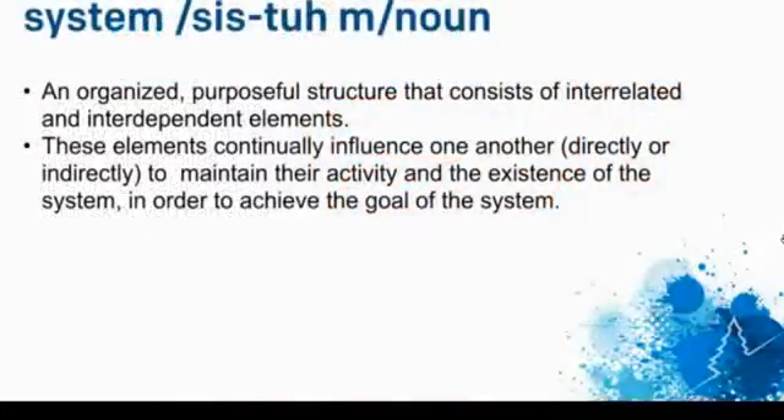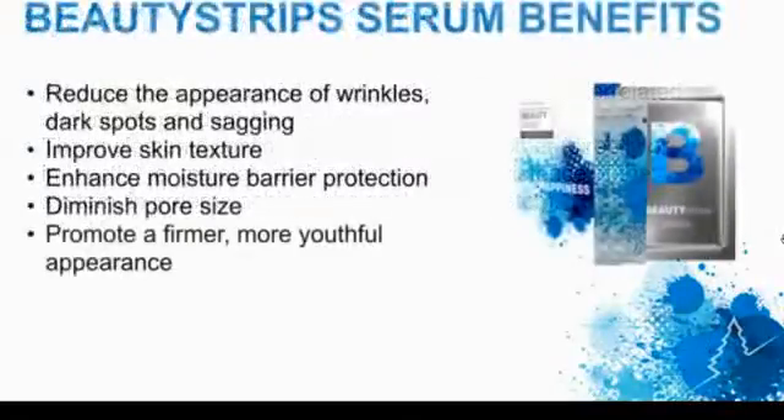The system is designed to be used together. Some people, when they use a system, will sometimes use one product or another and they kind of will not be as diligent. But it is designed to be used as a system and work together. So it's very important to make sure that you're using both pieces of the system.